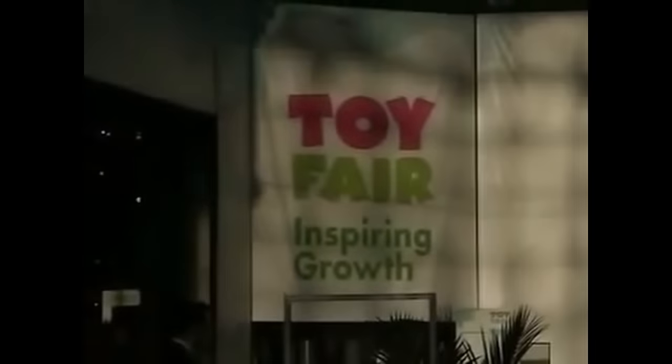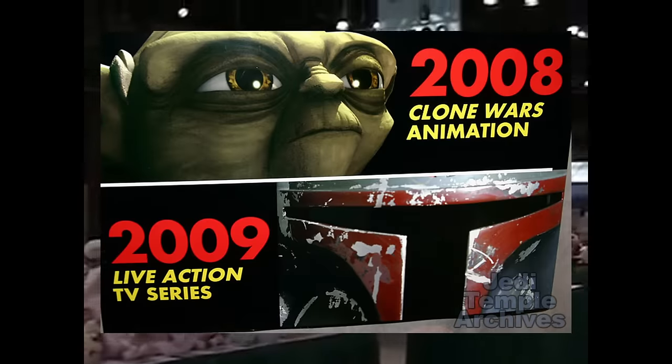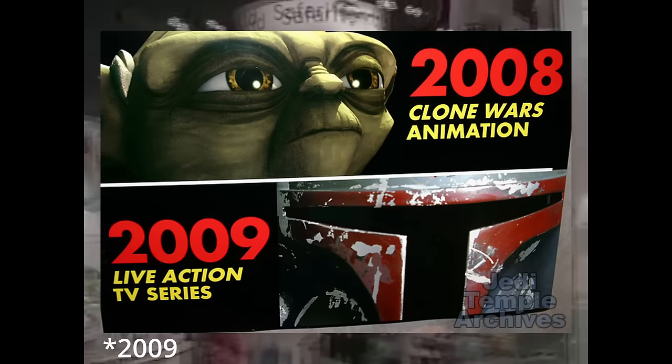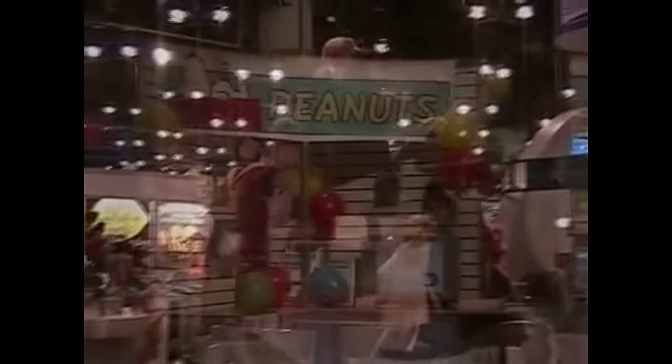Toy Fair 2007 was a toy convention in New York where the first ever promotional material for The Clone Wars TV show was displayed — just a picture of Yoda. Next to that picture of Yoda there's a reference to a 2010 live-action TV show, which I think refers to Star Wars Underworld — a working title for a proposed show George Lucas worked on but put on hold due to budget constraints. That picture of Yoda was essentially the first pseudo-announcement for Star Wars: The Clone Wars.